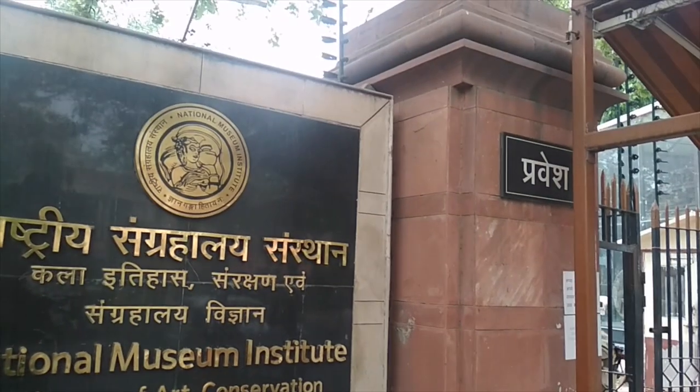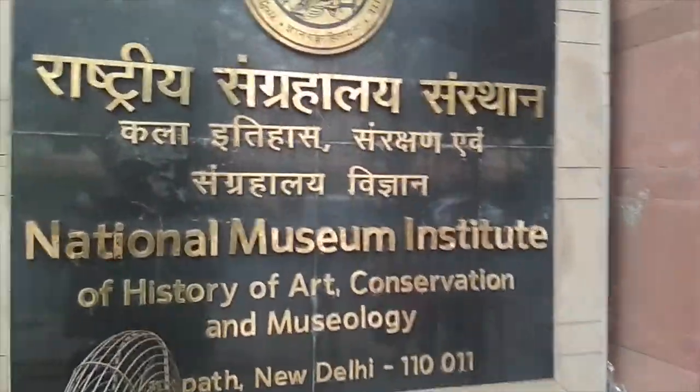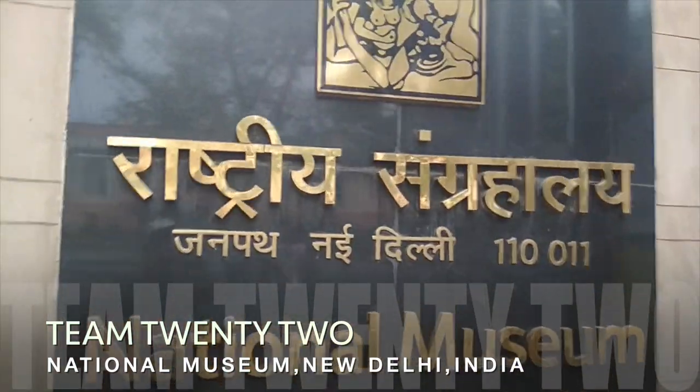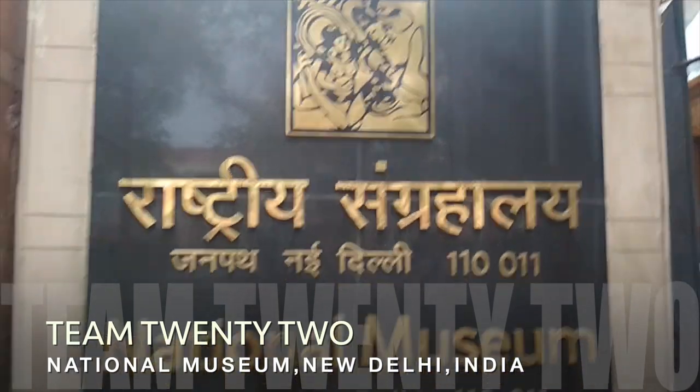After the first security check, you will enter the National Museum. The address is National Museum, Janpath Road, New Delhi — 110011.